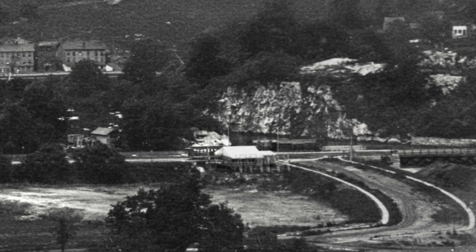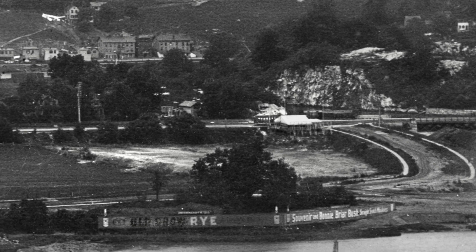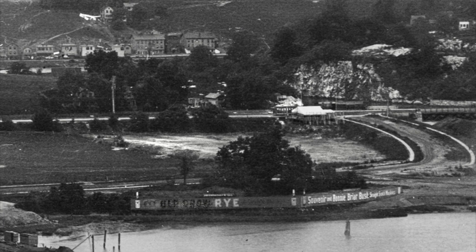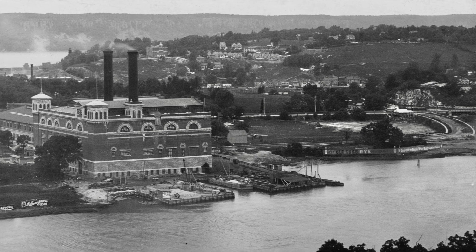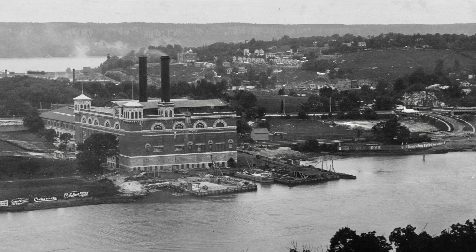Across the rerouted Spuyten Duyvil Creek — they call the new waterway the Ship Canal — we see a huge cliff of Inwood marble delineating a new neighborhood created by its detachment from Manhattan: Marble Hill. There's a Metro North station there, cliffside, today. We haven't seen everything there is to see in this photo, but this is a good place to stop. Let's zoom back out and pan slowly back to where we started — we can just drink in the history and the beauty of the image.